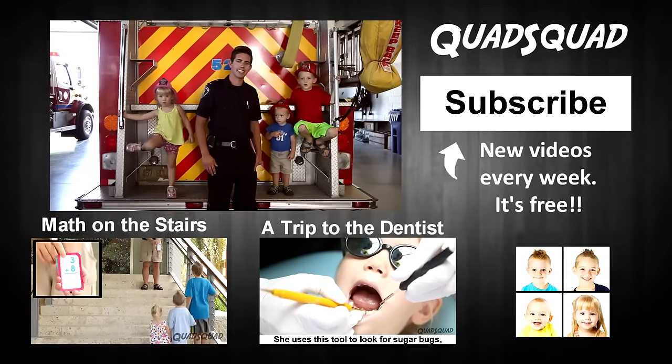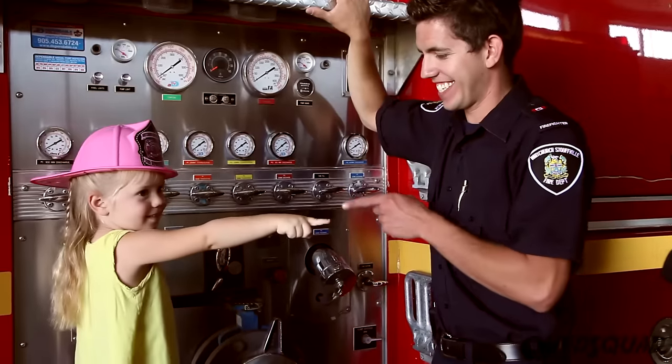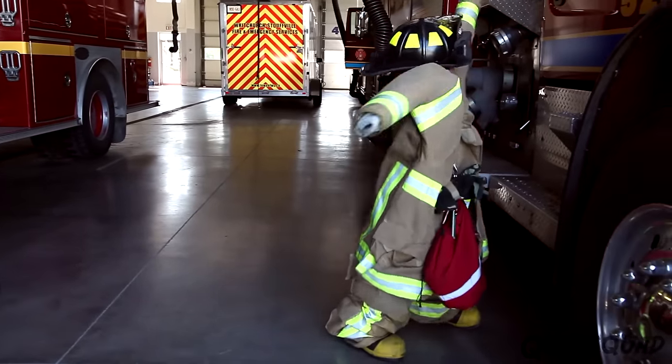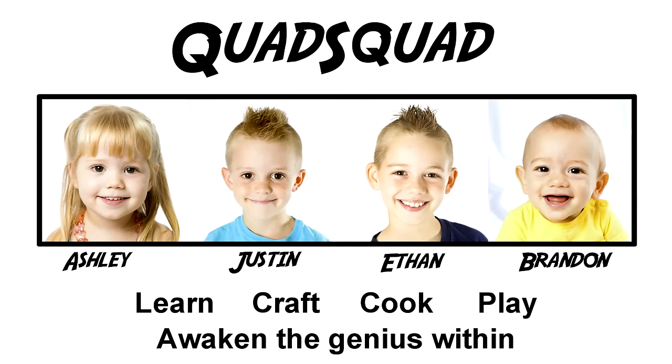Thanks for watching our video! Bye! There will be two more — there will be a firehouse!